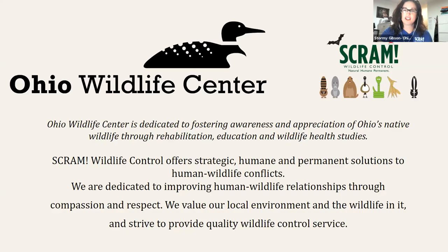Hi, I'm Stormy Gibson, Interim Executive Director here at Ohio Wildlife Center and SCRAM Wildlife Control. Our mission is to foster awareness and appreciation of Ohio's native wildlife through rehabilitation, education, and wildlife health studies. SCRAM Wildlife Control offers strategic, humane, and permanent solutions to human-wildlife conflicts.